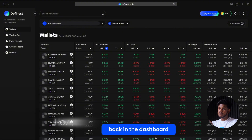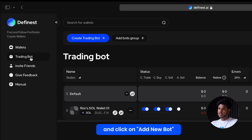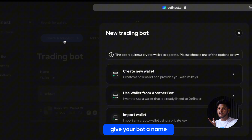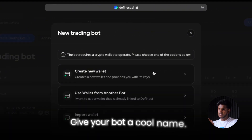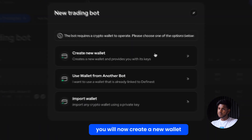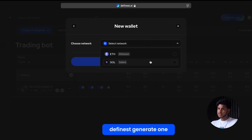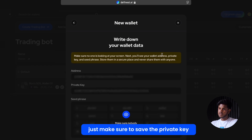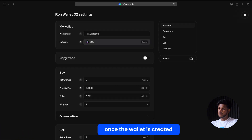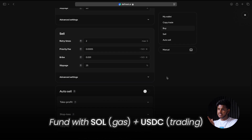Here's how to set up the copy trading bot. Back in the dashboard, go to 'Trading Bot' and click 'Add New Bot.' Give your bot a name — something simple like 'Solana Wallet 1' or your name and wallet number. You'll now create a new wallet that the bot will use. I recommend letting DFinest generate one — just make sure to save the private key. Once the wallet is created, fund it with some Solana for gas fees and USDC for trading.